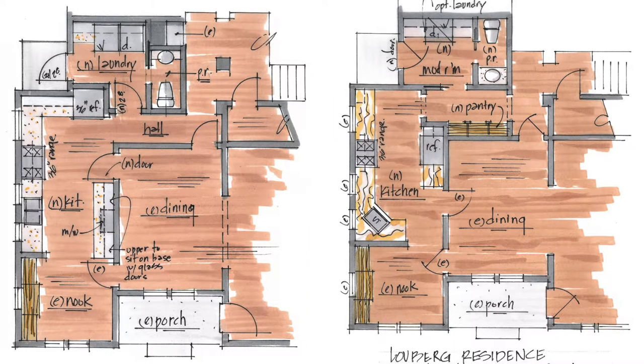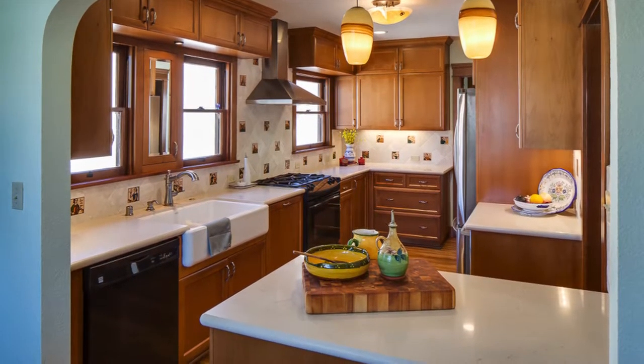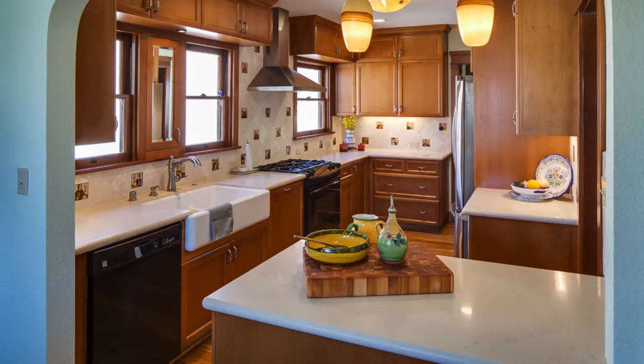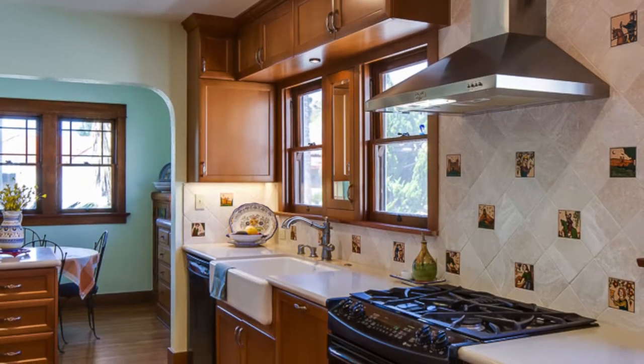The refrigerator was out in the laundry room. Now we've got all kinds of storage — cupboards and cabinets. We don't have to go under the stairs to get the appliances, or out to the garage to get the dishes and such.